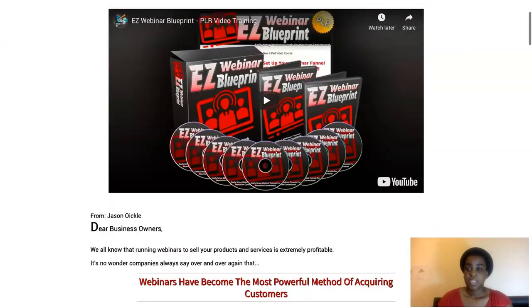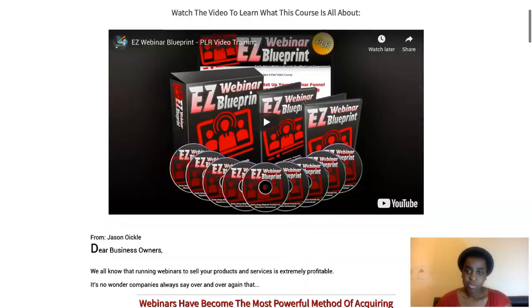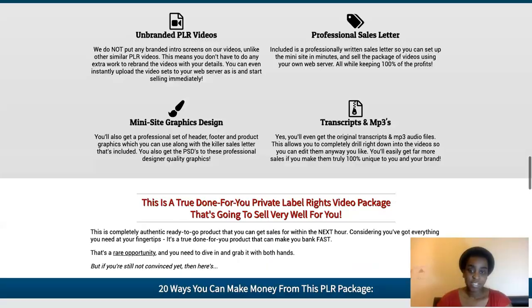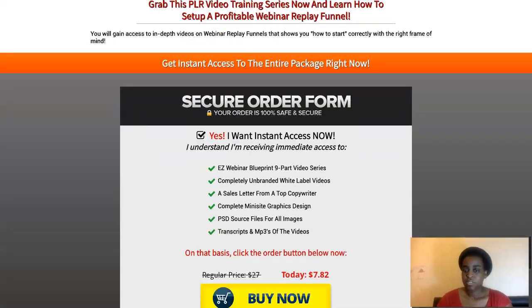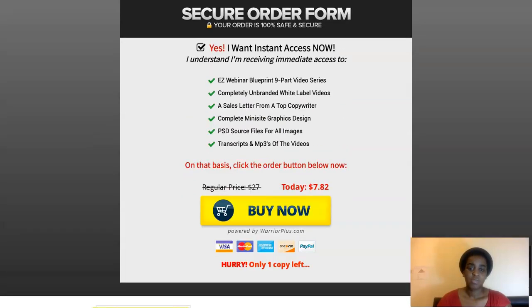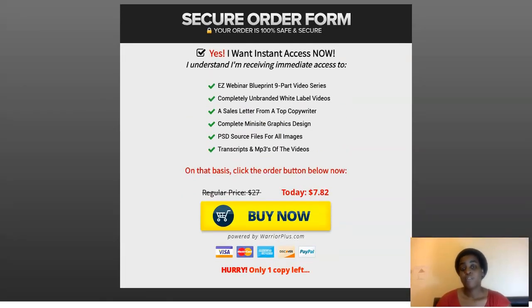When you click the orange button you'll get to the sales page where you can grab your copy of Easy Webinar Blueprint. There's so much information on the page, and you can come to the bottom and grab your copy for just $7 to $8 — it's a no-brainer, guys. So much value in this, and you could potentially make high ticket sales with these replays.